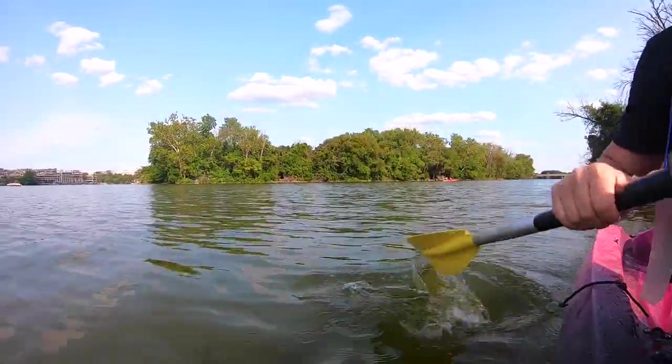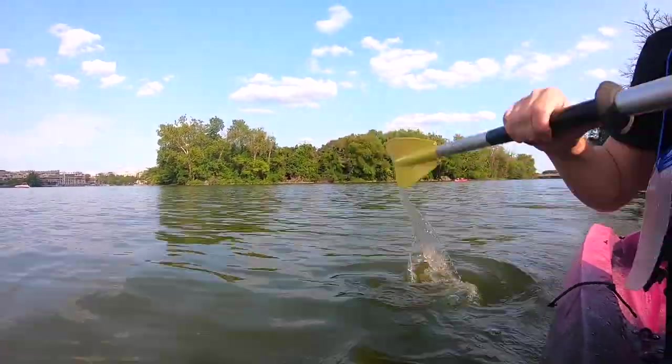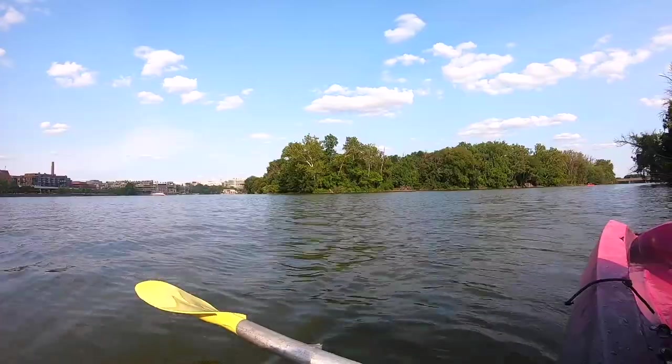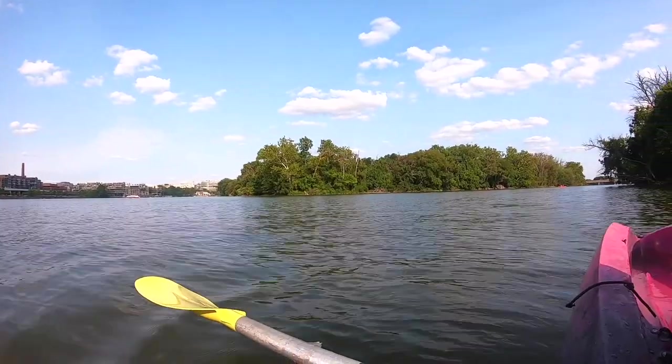Fighting a bit of a breeze on the way back. Make sure you give yourself plenty of time — or, whilst you're on the water, call the boathouse and get your time extended, which is what I have just done.